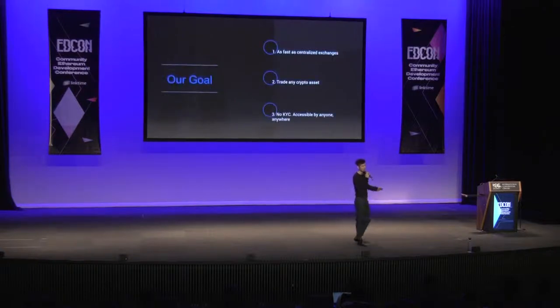We believe the biggest reason is that in order for a DEX to compete with traditional centralized exchanges, it needs to have a user experience and performance that is just as good, if not better. So when we set out to build ContractLand, we set ourselves three goals we wouldn't compromise: build a DEX as fast as centralized exchanges, be able to trade virtually any cryptocurrency, and keep the most important decentralized properties — no KYC, accessible by anyone anywhere in the world.